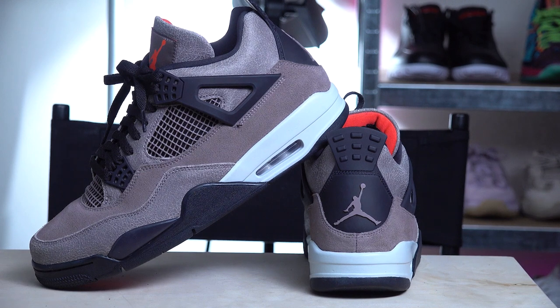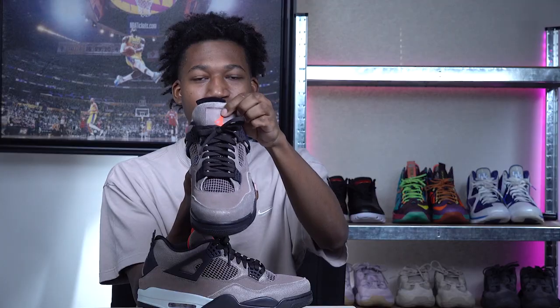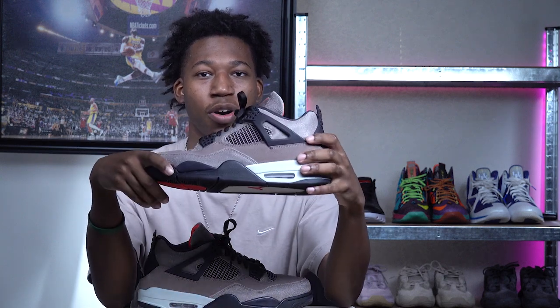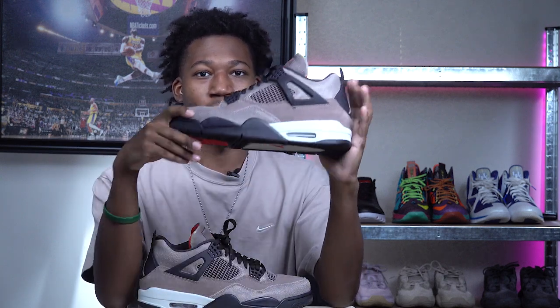You get this crusted shiny material on the outer edge, on the tongue, and for a pop of contrast you get infrared on the inner lining as well as on the Jumpman in the center of the tongue. There's a lot you can do with these during fall and winter — just make sure you have your Reshoevinator on hand to battle the rain, hail, sleet, and snow. At number one: the Air Jordan 4 Taupe Haze.